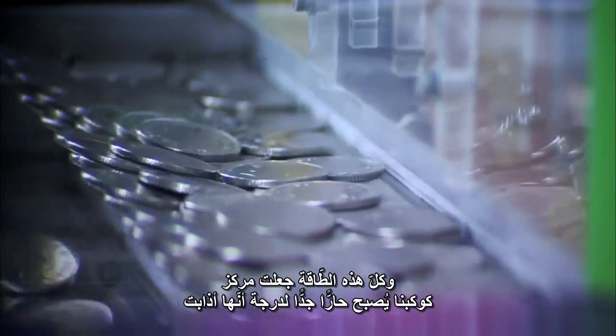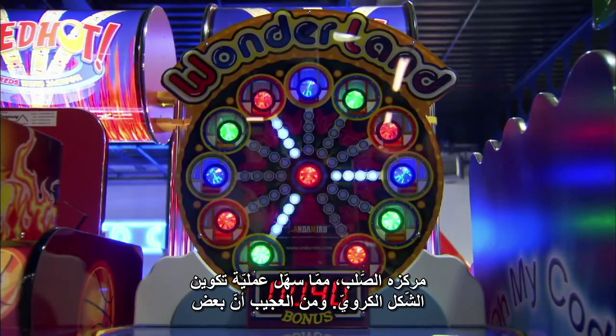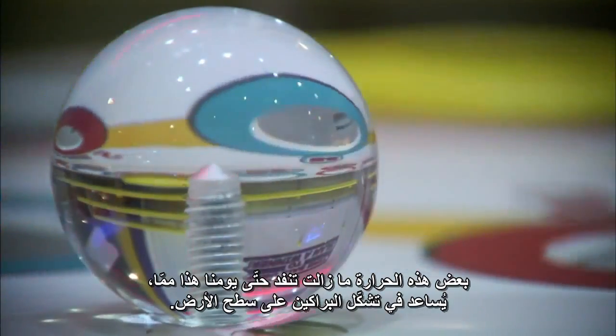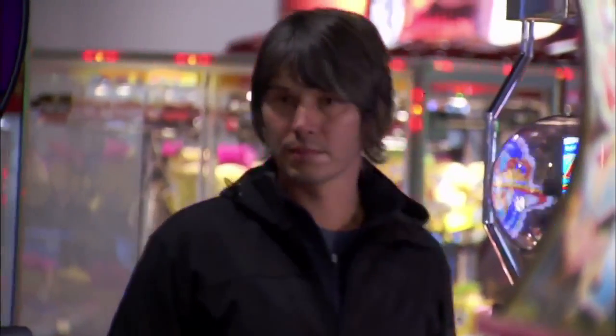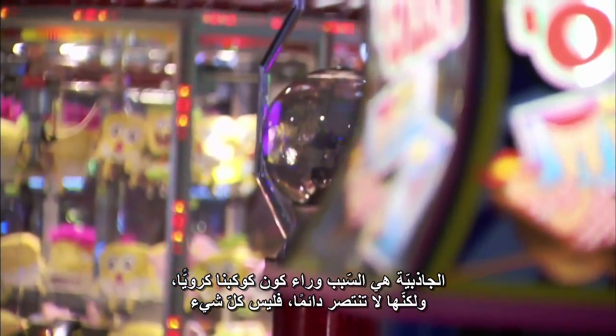All that energy made the centre of our planet get so hot that it melted its solid core, making it even easier for the sphere to form. Incredibly, some of that heat is still escaping today, helping to fuel volcanoes across the earth's surface. Gravity is the reason that our planet is spherical, but it doesn't always win out.